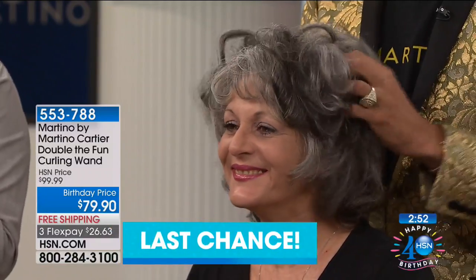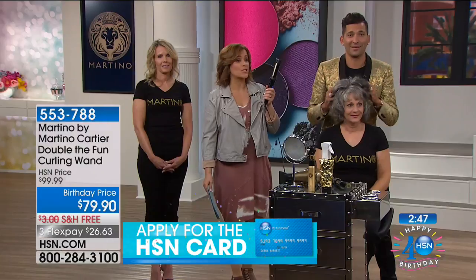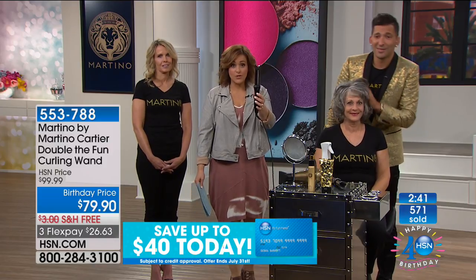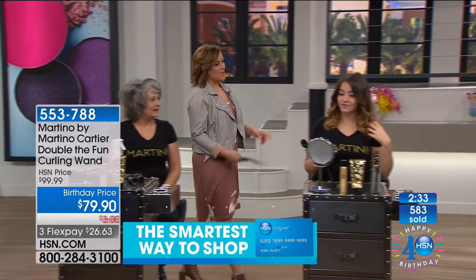Ladies, never ever in your life will it be easier to get the style you want — whether it's beautiful loose beach waves, tight curls, or straight hair — you will need one tool. You don't have to pack three different tools. And four minutes — she curled her whole entire head. Let's show you her before shot real quick.